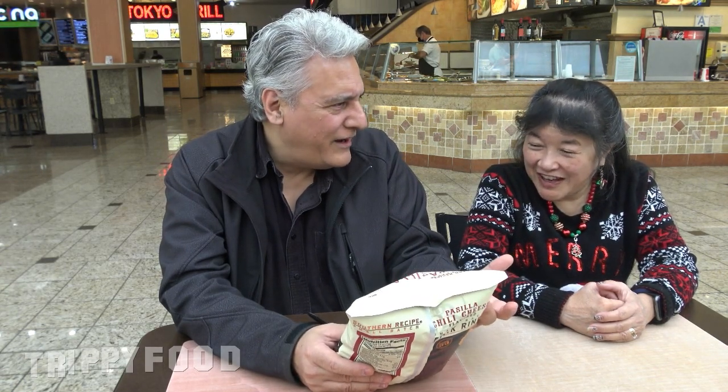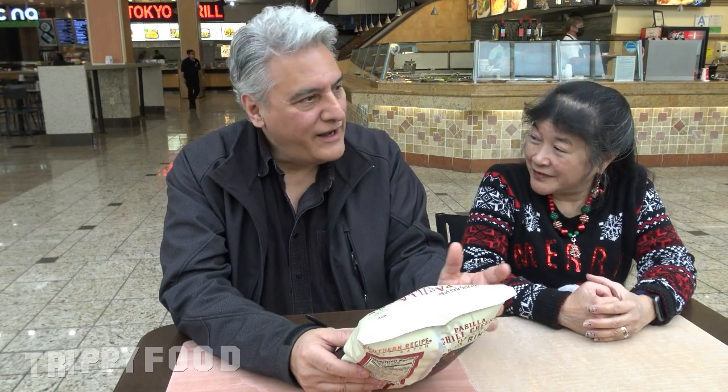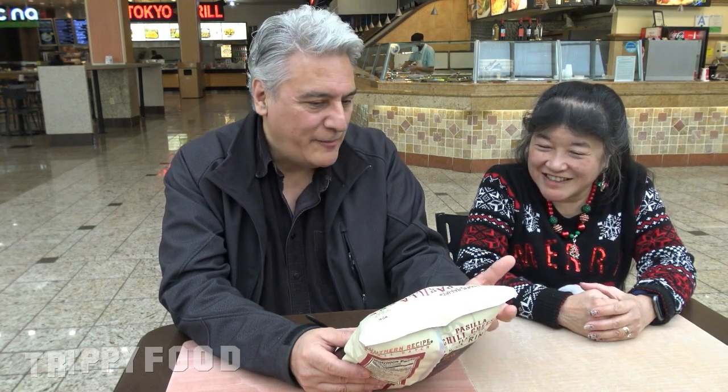They're gluten-free, but I don't see why they wouldn't be, because gluten is from grains — wheat specifically. But I think more and more you start to see products that say gluten-free, vegan, this-free, that-free. They just specify it even if by nature it typically wouldn't contain it.